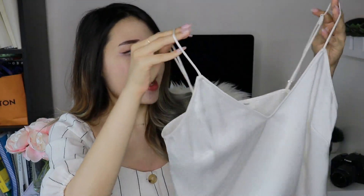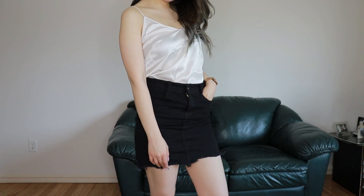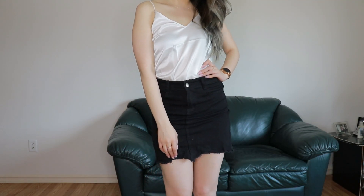Next up is this silk camisole from Aritzia. It's a V-line style in a creamish color. This is from the brand Wilfred, which is 100% my favorite brand from Aritzia — I would literally wear every single piece in the Wilfred or Wilfred Free line. Every single piece from that line is just gorgeous and fits my style perfectly. Do I need all these silk camis? Probably not, but I couldn't help myself.